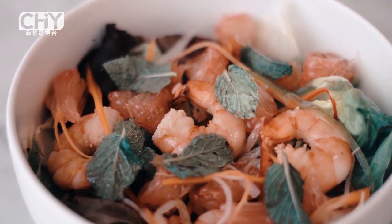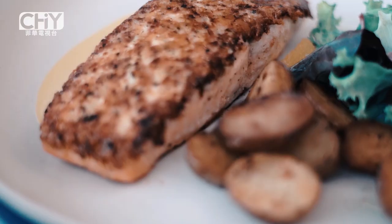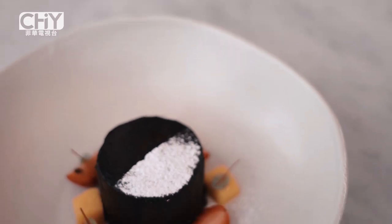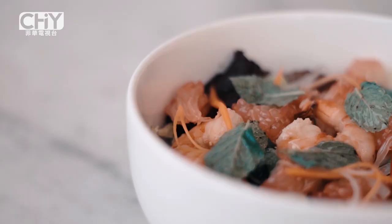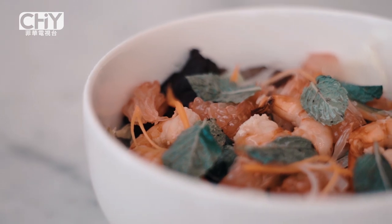My favorite would be the Thai pomelo salad with shrimp, then the parmesan-crusted salmon, and dulce de leche chocolate cake. We will get into that in just a bit — let's save dessert for last. But first, tell me a little bit more about why you love this dish.